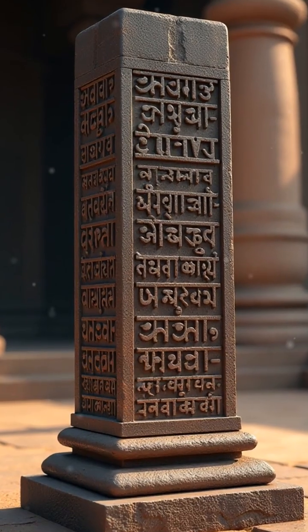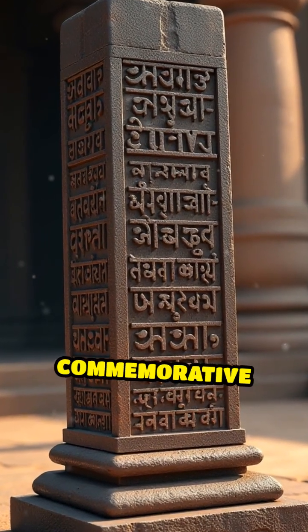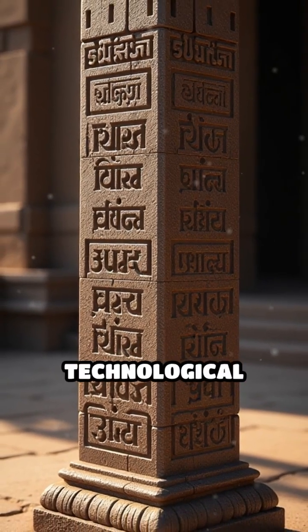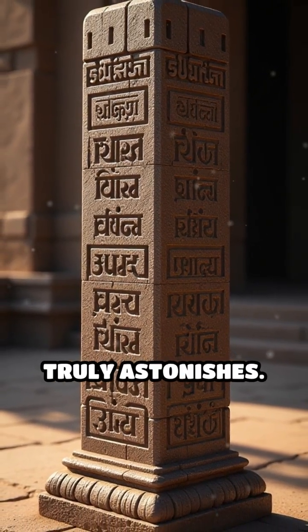The pillar's inscriptions reveal its religious and commemorative significance, dedicated to the Hindu god Vishnu, but it's the technological mastery that truly astonishes.